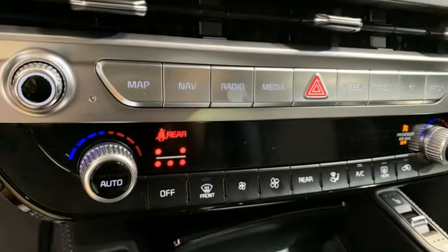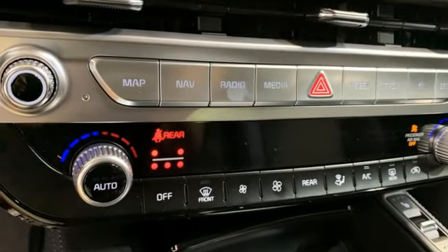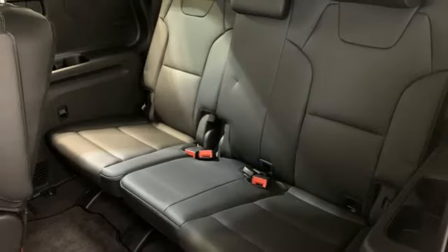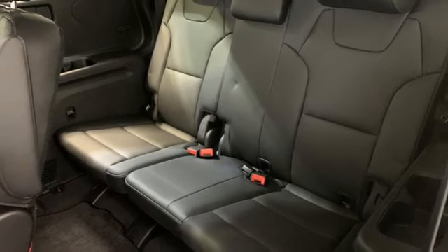V6 engine. Front heated and ventilated leather bucket seats. Integrated navigation system with voice activation. Steering assist cruise control. Dual zone climate control.